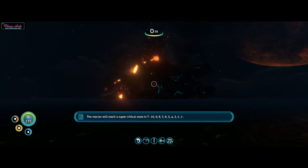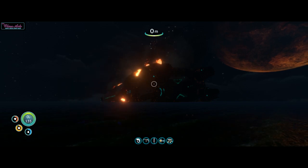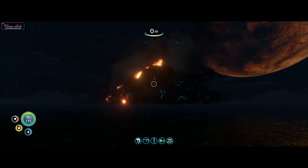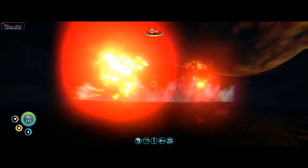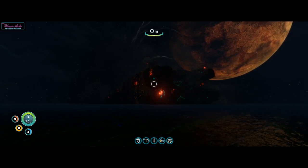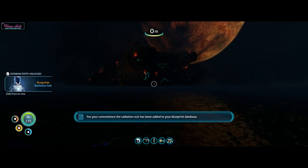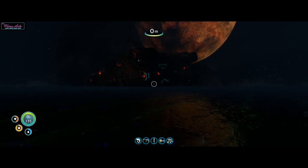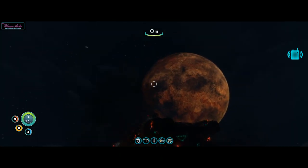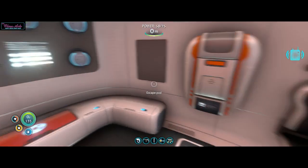A quantum detonation has occurred in the Aurora's drive core. The reactor will reach a supercritical state. Ten, nine, eight, seven, six, five, three... Holy shit. Well — that blew up. Okay, well, that's not getting repaired. Not that it was anyway.